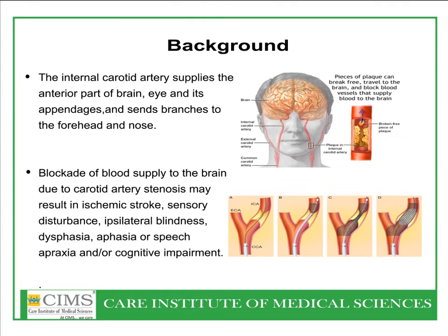Background about this case. The internal carotid artery supplies the anterior part of the brain, eye and its appendages, and sends branches to the forehead and nose. Blockade of blood supply to the brain due to carotid artery stenosis leads to ischemic stroke, sensory disturbance, ipsilateral blindness, dysphagia, aphasia or speech apraxia, and cognitive impairment.